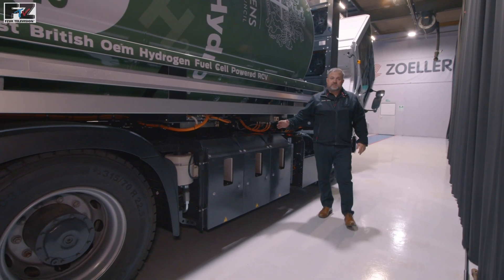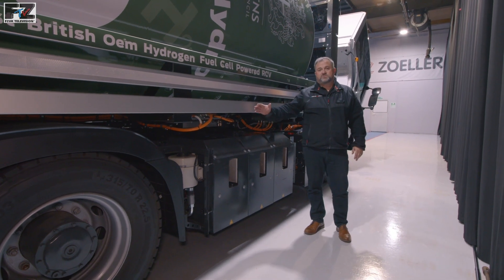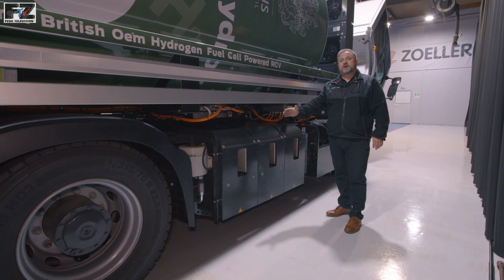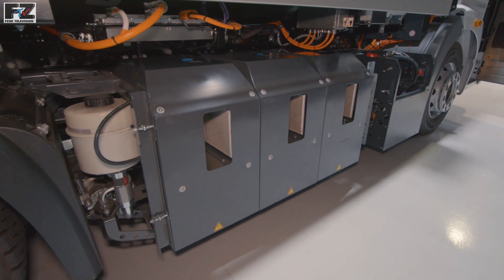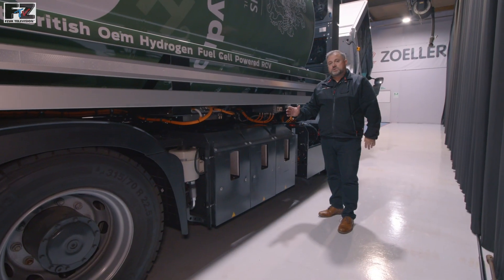Fitted to the offside of the chassis, we have the fuel cells. As the Blue Power is modular, this can be fitted with one, two or three cells, each giving 30 kilowatts of power. The fuel cell has a chemical reaction with the hydrogen and the oxygen, the only byproducts being water and heat.